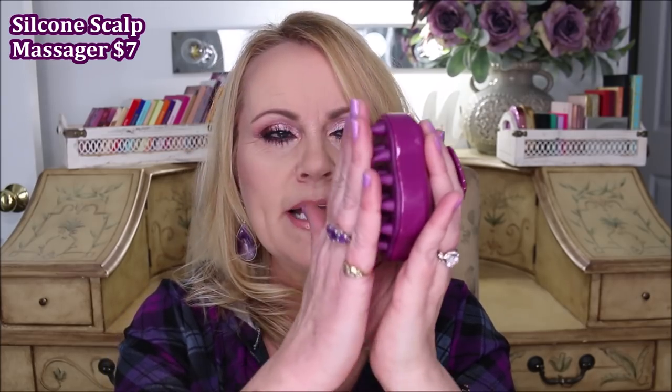I've been using minoxidil for almost two years and will not be without it. Yes, you do have to continue to use it or you'll lose the hair it helped grow, but it's not expensive and one bottle lasts me a couple of months — I buy them in a three-pack. I also recently got a scalp stimulating silicone brush from Amazon. On nights I'm not using the minoxidil, I still stimulate my scalp with this brush. It's a little stiff, so just massage gently — don't scrape.